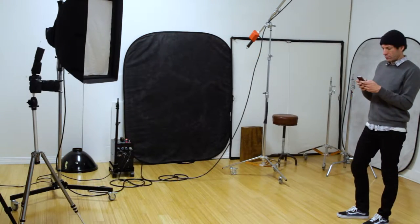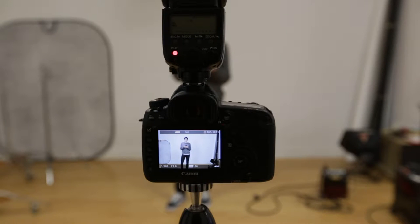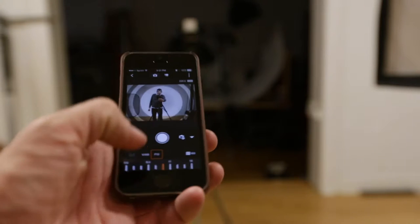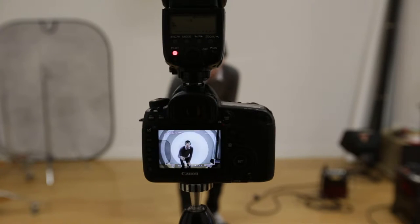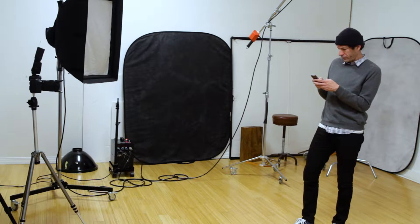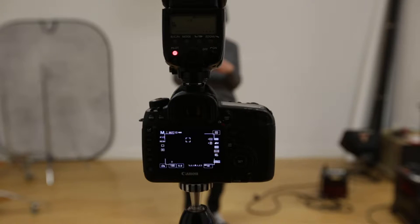I set up here in the studio, got all my lights set up, opened the app, hooked it up to the camera, and did some test shots of myself to show how it works. I can stand there, look at the phone, and adjust settings on the fly — change the aperture, shutter speed, ISO — everything I need, and see all the images right here on the phone without having to go back to the camera.